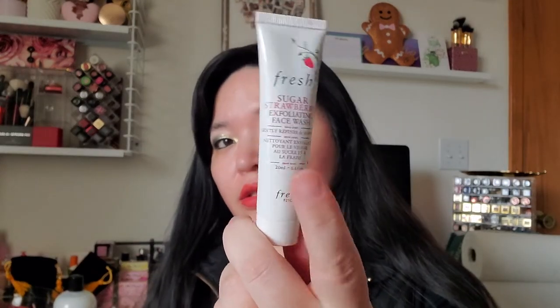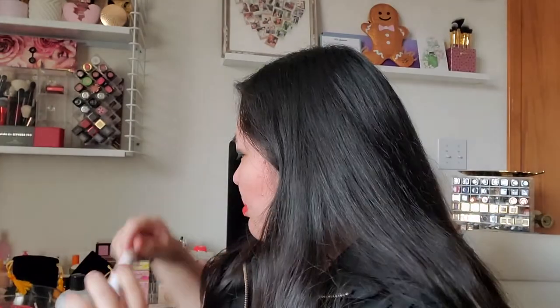Another box had the Fresh Vitamin Nectar Glow Water. I've been really intrigued to buy the full size but it's kind of pricey, so this deluxe size lets me try it first, and if I like it I can get the full size eventually. There was also the Fresh Strawberry Sugar Exfoliating Face Wash — a pretty good size of that, so I wanted to try that too. And the First Aid Beauty Pores Be Gone Matte Primer — I always use a matte primer.